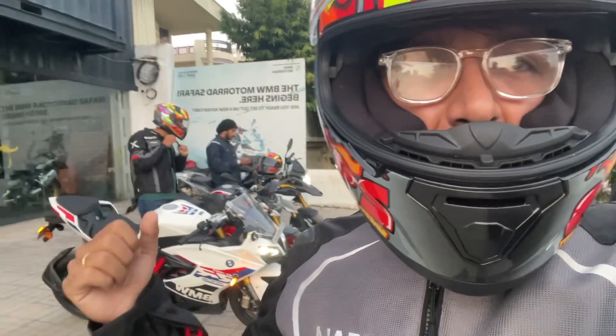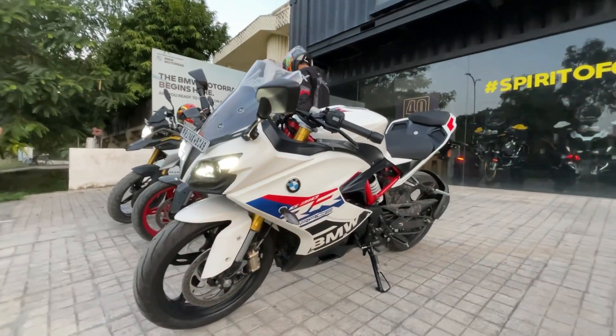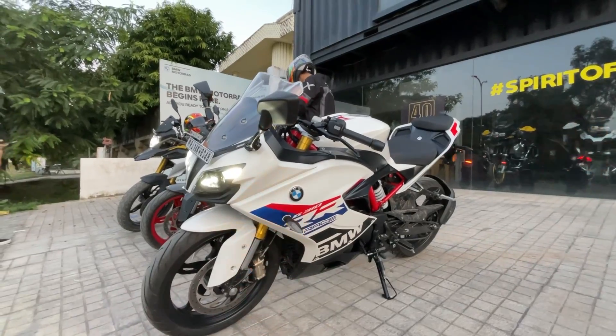It's going to be a ride with all the beautiful bikes. This is how my beautiful baby is looking — the BMW G310RR in this amazing color.